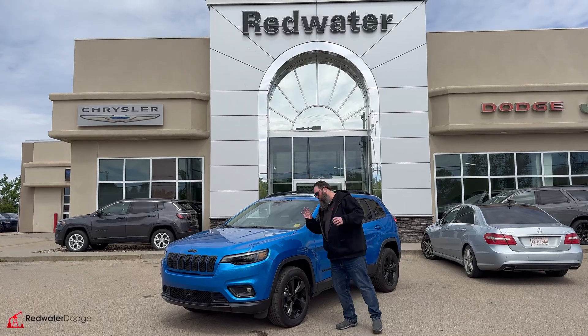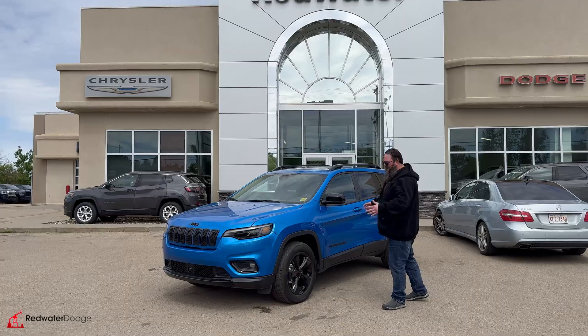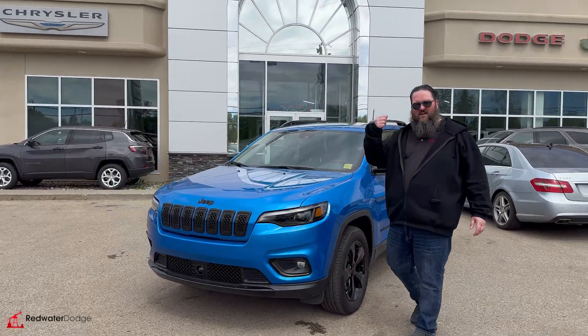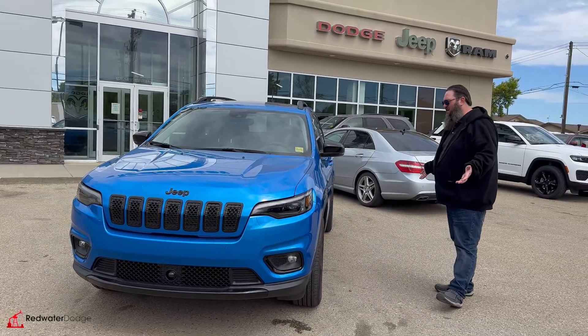I'm standing beside this beautiful 2023 Jeep Cherokee. It's the last year for these Cherokees. We're sending them away, retiring the Cherokee model, and this is the last one we have in stock.